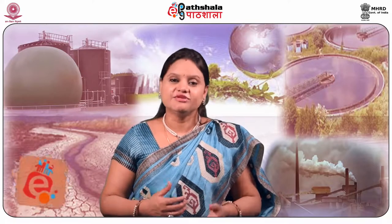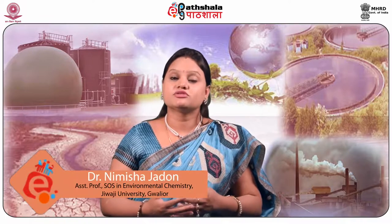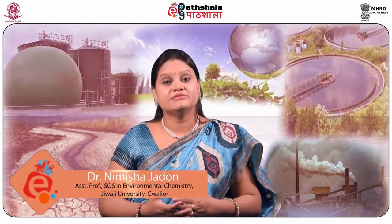Hello students, welcome to EPG Parshana. I'm Dr. Misha Jadon from School of Studies, Environmental Chemistry, Jivaji University, Gwalior. Today we are going to discuss a module on genetically engineered microbes in biotreatment of waste and environmental safety, under the paper of environmental biotechnology.